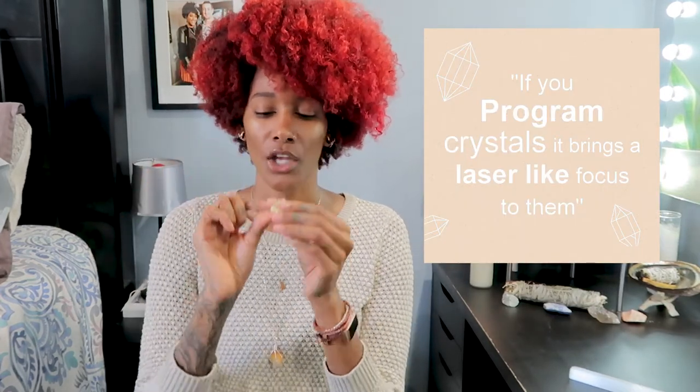Back to programming: say you have citrine — since it's a money stone, you could hold it and say 'I am a money magnet, guide me to money,' and set that intention. That's programming it. I learned about this from the Energy Muse podcast — she has so many tips and tricks on crystals. I definitely need to start doing this with all of my crystals.